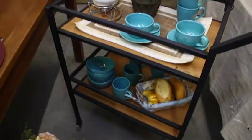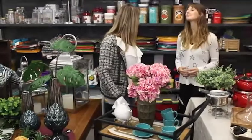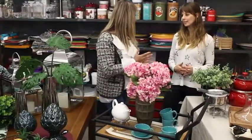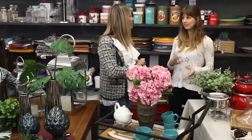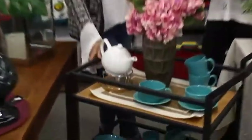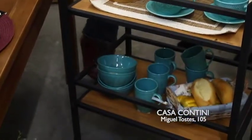O carrinho de chá — as gurias se prepararam. Ele teve um retorno agora pras casas, e eu acho muito prático. Eu tenho um carrinho de chá na minha casa e uso ele direto, seja pra colocar um chazinho, uma sobremesa, pra andar com ele pela casa. Ele serve como um suporte auxiliar independente da ocasião. Ou até pra montar um barzinho também — é uma peça super bacana pra quem não tem mesa de bar em casa.